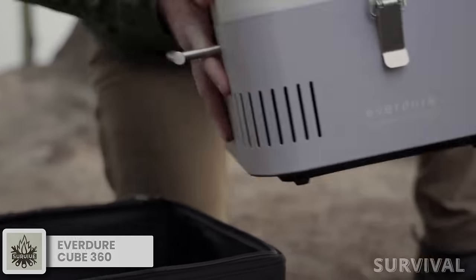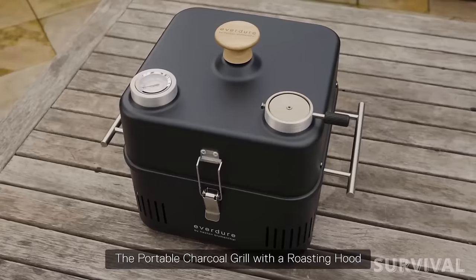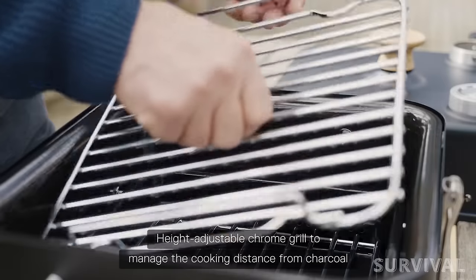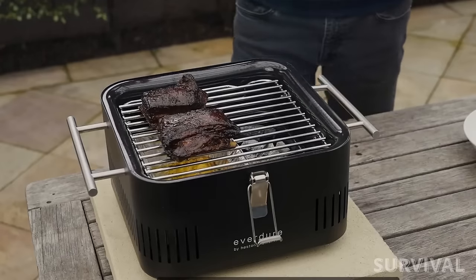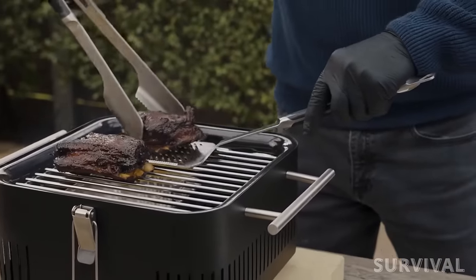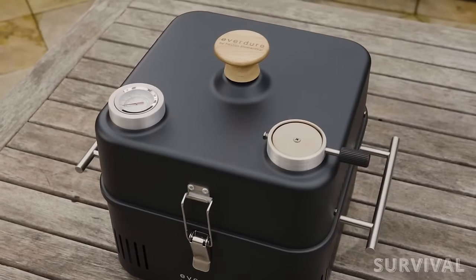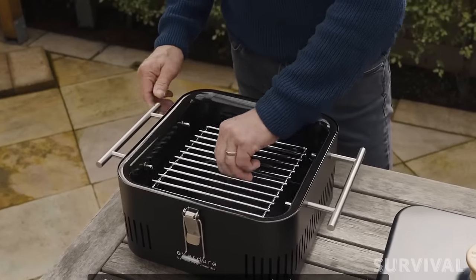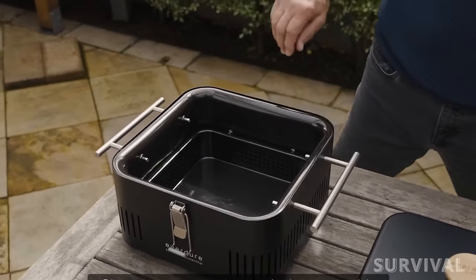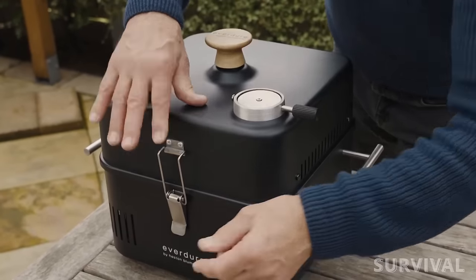Enjoy traditional charcoal grilling the new way with the Cube 360 by Everdure. With its innovative roasting hood and adjustable grill height, you have the power to achieve versatile cooking results. The Cube 360 is designed for convenience, featuring cool-to-the-touch handles and an ergonomic wooden carry handle for easy and safe transportation. Plus, the included three-piece toolkit ensures a seamless grilling experience from start to finish. The price of this beast is $329.